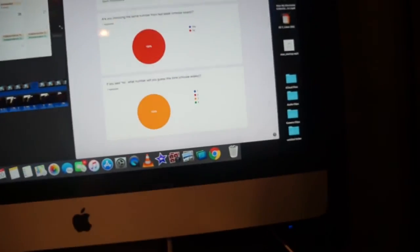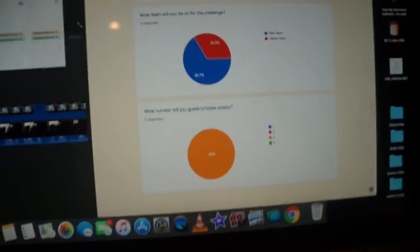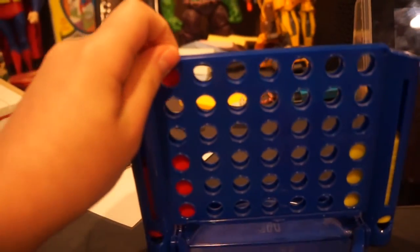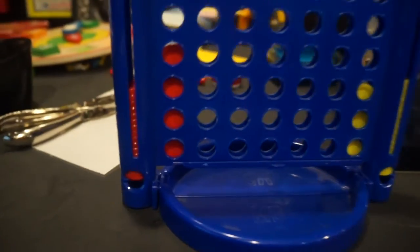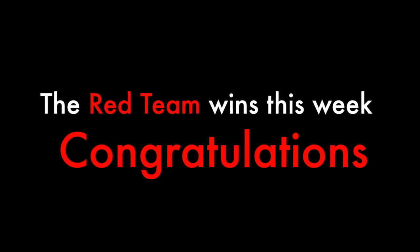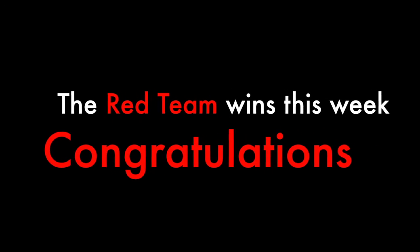Yes! I knew you would do it! So that means, since Gavin was the only one on the red team who answered this week, he gets one point. Congratulations to the red team for this week! The entry form will be the same.